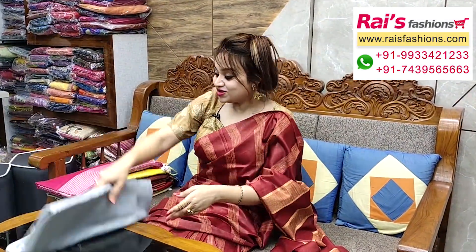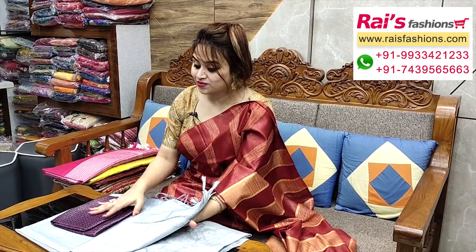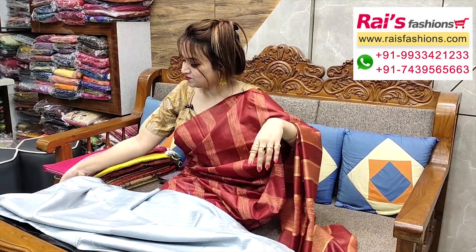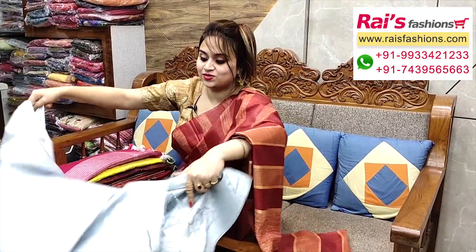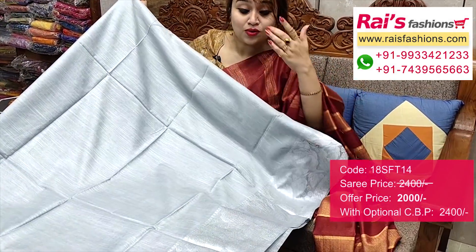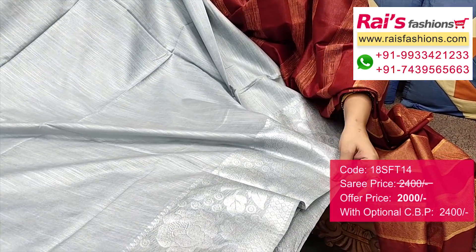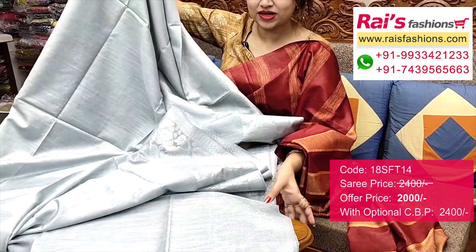And this one also — same material, same pattern, fully silver zari weaving work border. Very nice and trendy, fashionable looks. Full base part, nice and elegant colour combination. This one is full base — all-over plain with border work, handloom soft silk material with heavy weaving design work border. Very trendy and elegant, fresh looks. This one is full base part.